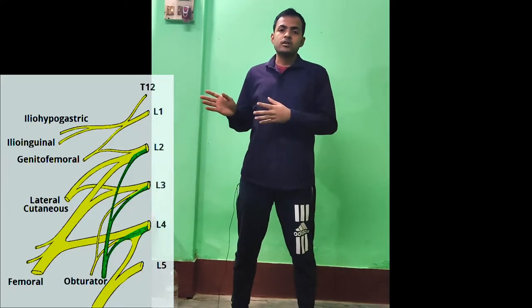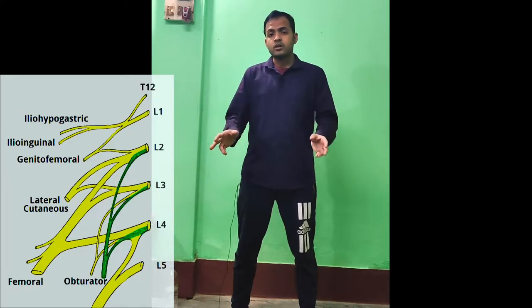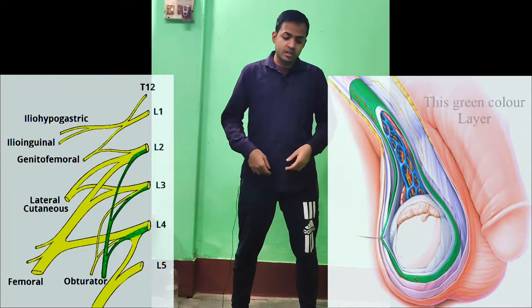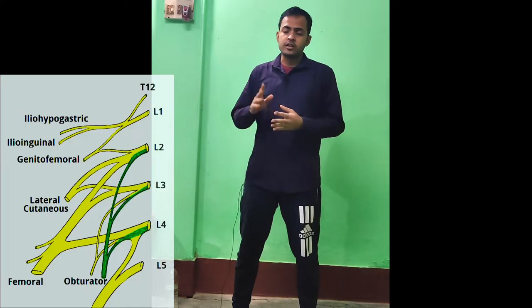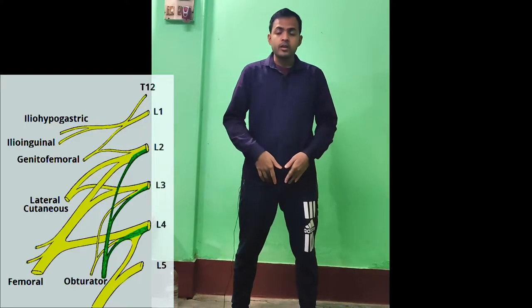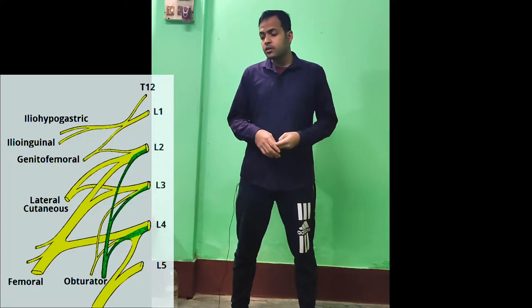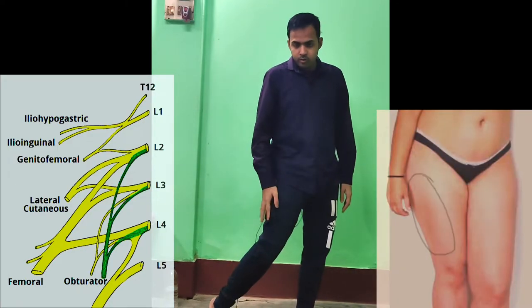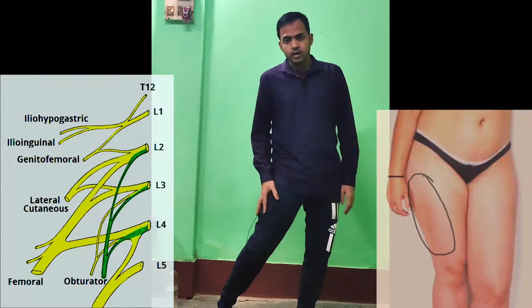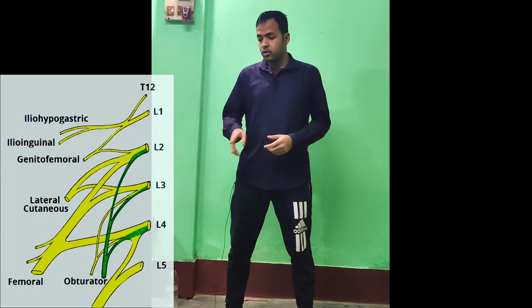I will discuss those in future special topics. Next is the genitofemoral nerve. This nerve also has two components. The motor component supplies the cremaster muscle, which is associated with the testes. The sensory component carries sensation from the anterior part of the scrotum; in females it carries sensation from the labia majora. The next nerve is the lateral cutaneous nerve of the thigh, which carries sensation from the skin of the lateral part of the thigh.